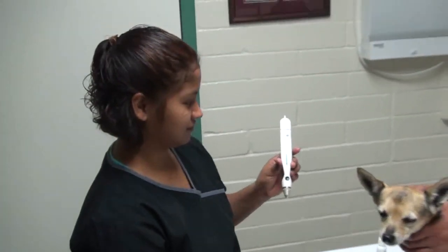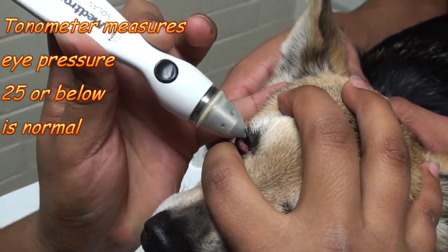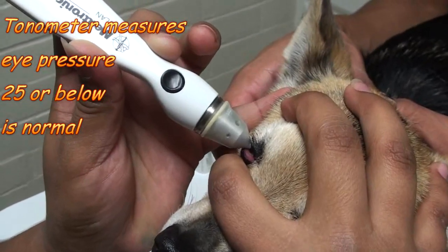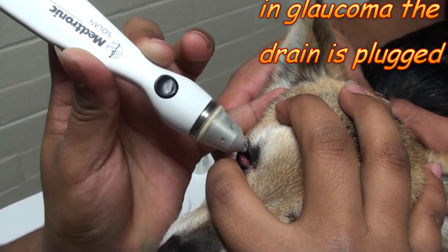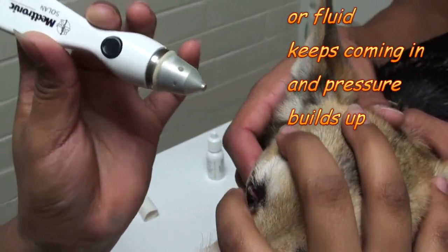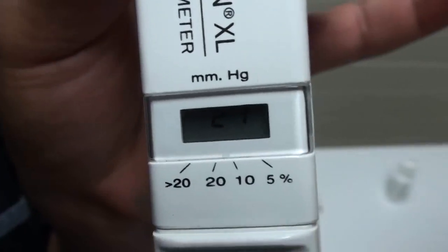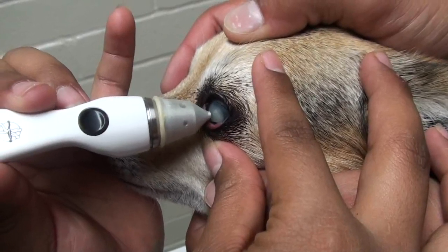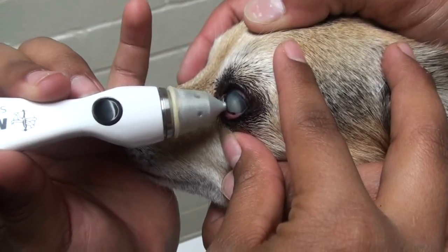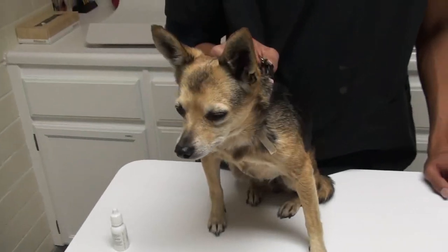We're going to use a tonometer, which is a pressure instrument that pushes on the eyeball and tells us what the pressure is inside. We have to depress the eyeball a couple of times — you need anesthetic for this because no dog likes it. The pressure shows up on a gauge on the tonometer. Normal pressure is around 25, so anything below that is good. However, the left eye turned out to have a pressure of 80 to 90, which is really high and doesn't look good for that eye.